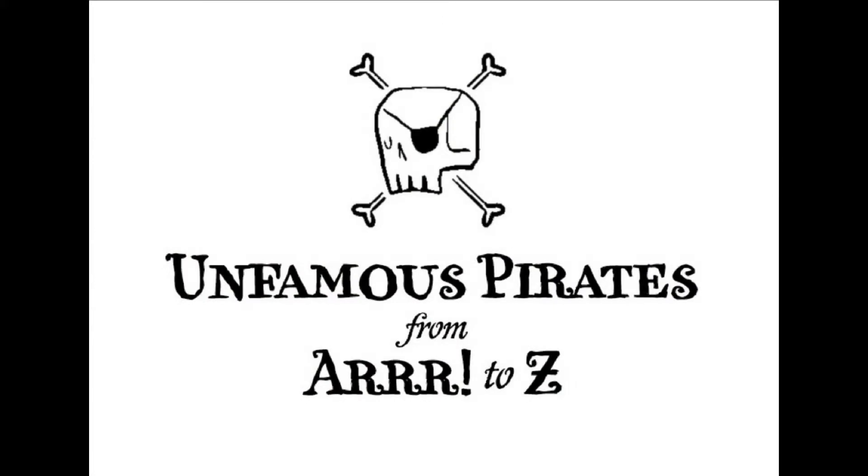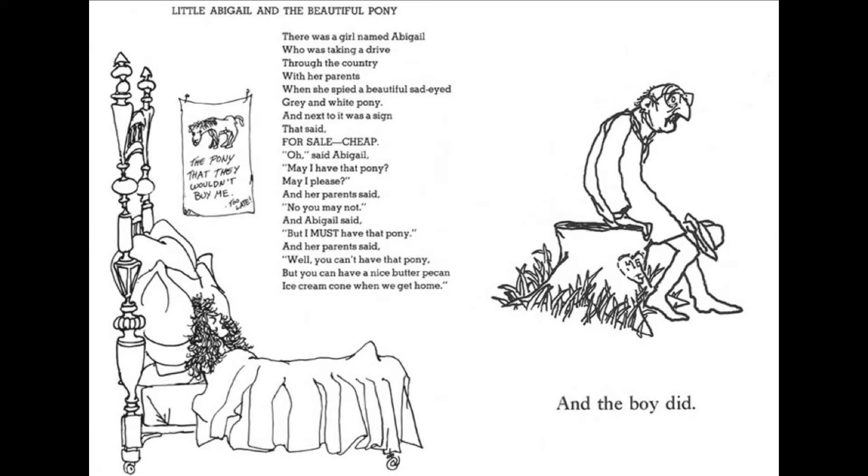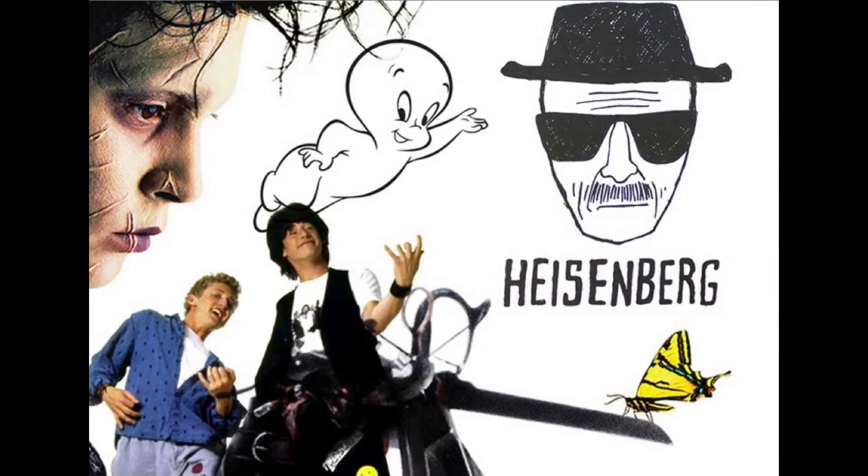Unfamous Pirates from R to Z is a picture book — an ABC picture book of lesser-known pirates that time forgot. Even though our pirates are more obscure than Blackbeard or Long John Silver, they're supposed to represent all the fun things about being a kid that adults like us may have forgotten. For tone, we took a lot of inspiration from Shel Silverstein books, because he didn't talk down to kids. You felt like you were getting away with something. He had a really humorous dark side but also a great sentimental side, and there was an awesome harmony in that.